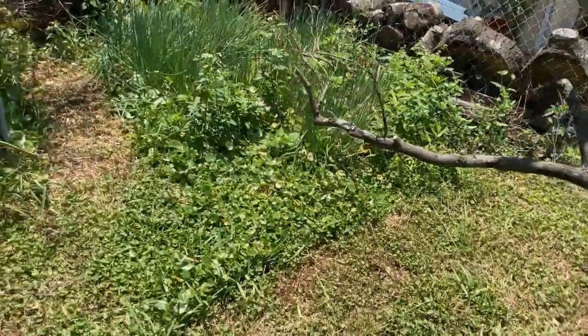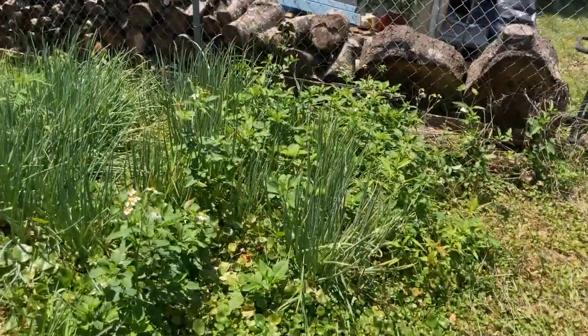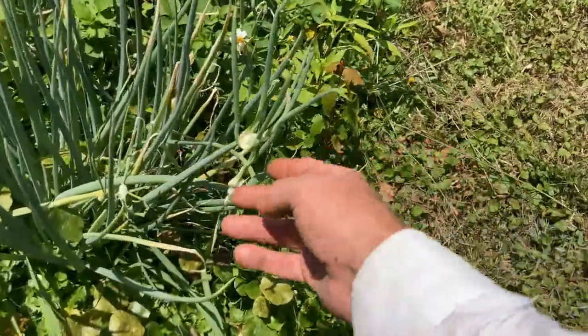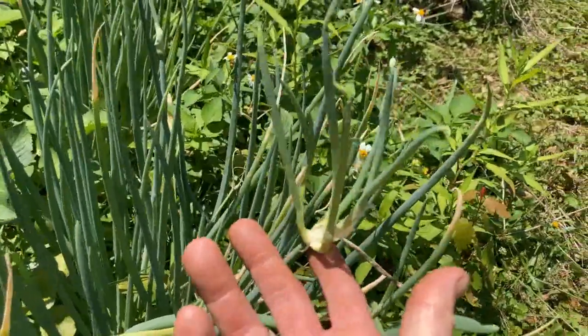The Egyptian walking onion patch — there are some weeds over here on this side that need to get taken out, but it's growing strong. It is really growing strong. You can see these onion heads are just very prolific.